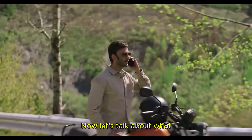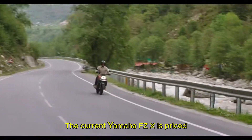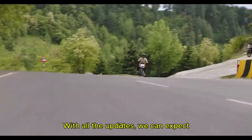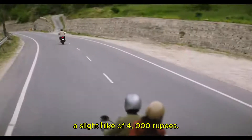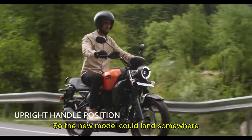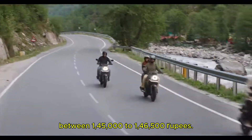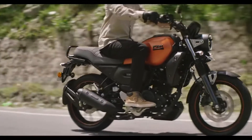Now let's talk about what everyone is curious about — the price. The current Yamaha FZX is priced at around Rs. 1,40,500 ex-showroom. With all the updates, we can expect a slight hike of Rs. 4,000 to 6,000. So the new model could land somewhere between Rs. 1,45,000 to Rs. 1,46,500. For what it offers, I would say it's a pretty good deal.